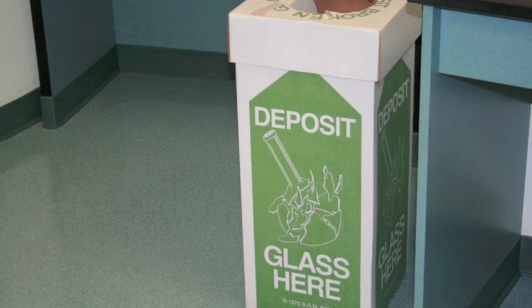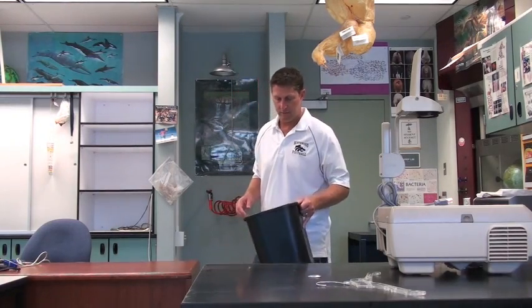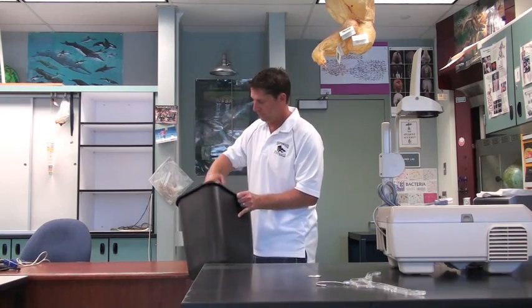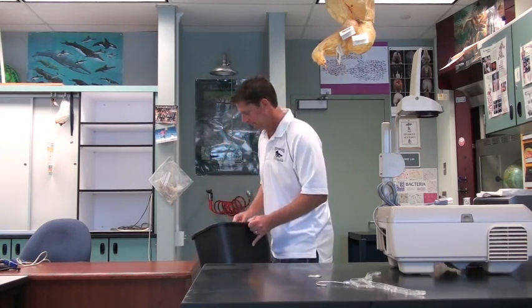We will have special containers for any chemicals we use in class, and we do have a special container for broken glass. Please do not use the regular trash can. What happens oftentimes is custodians will come through and reach in to pull out garbage, and if you put broken glass in there they'll pull out a bloody hand.